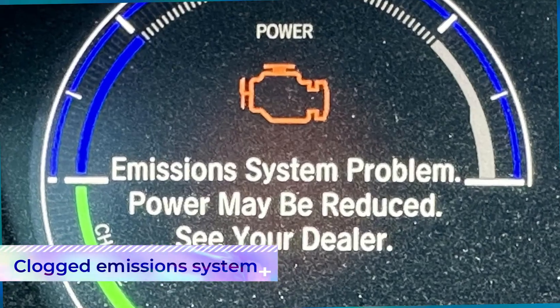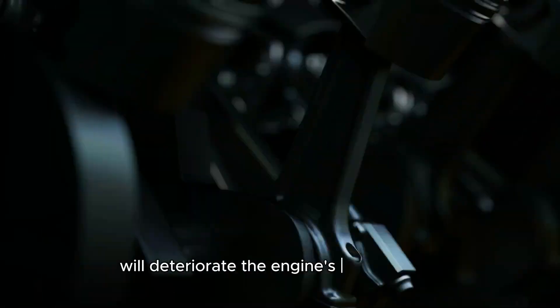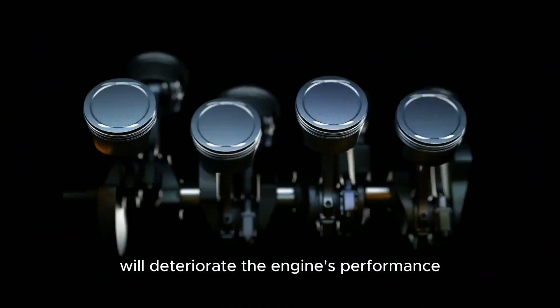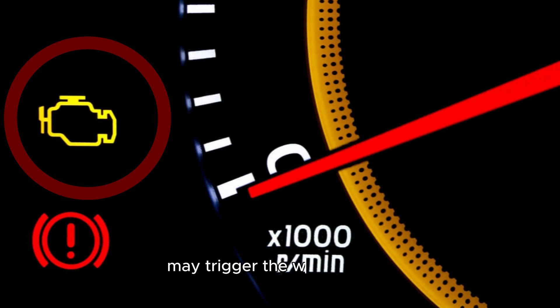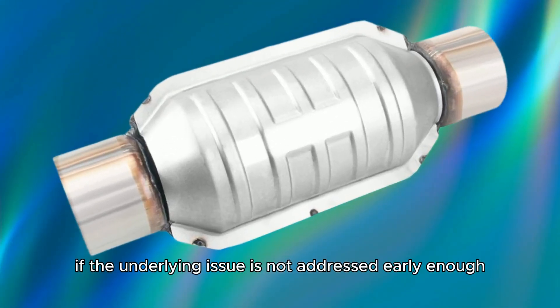Clogged emission system: clogs in your car's emission system, such as in the catalytic converter, will deteriorate the engine's performance. This lowered engine performance may trigger the warning light, especially if the underlying issue is not addressed early enough.